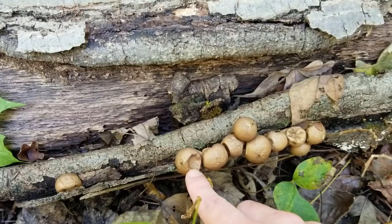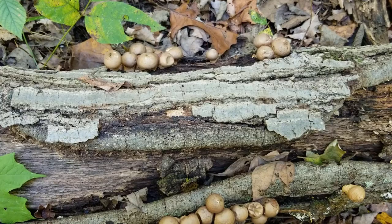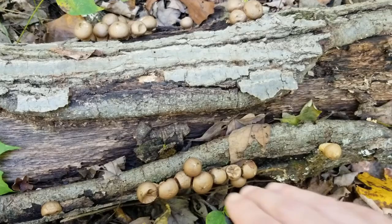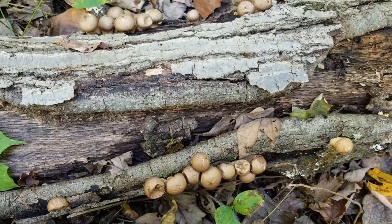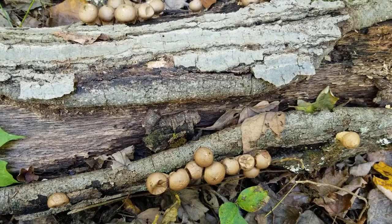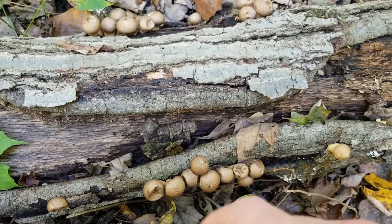Some interesting things about the pear-shaped puffball: they grow in large numbers like this, versus the gem-studded puffball, which usually grows solitary or in groups of two or three. The good thing about pear-shaped puffballs growing this way is that it's actually pretty easy to collect a lot of them for food if you get them at the right time of year. Also, these puffballs will grow on this log every year until it can no longer support them, so make sure you come back the next year.